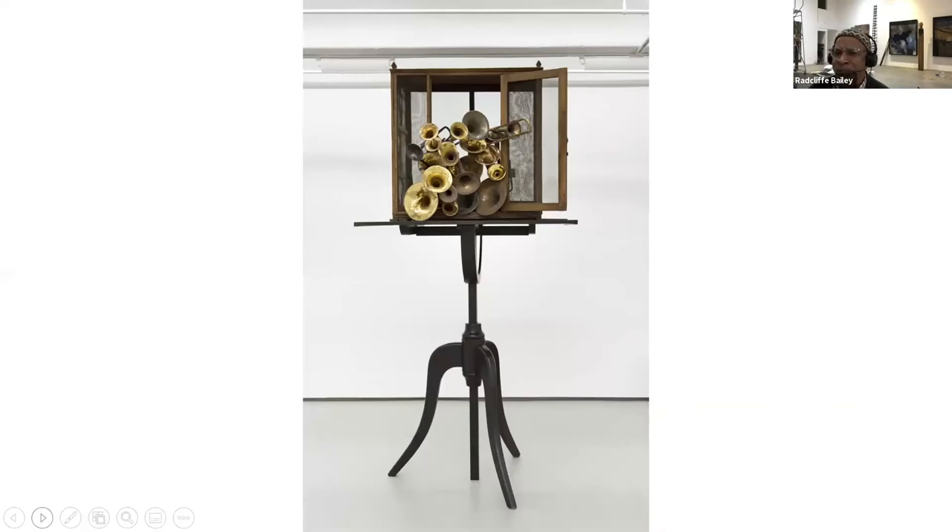This piece was done in New Orleans — it's a music stand, about 12 feet tall. The instruments are taken from New Orleans right after Katrina, around the ninth ward. There was a school in the ninth ward that Marsalis helped form, and I used those damaged instruments from Katrina in the piece.